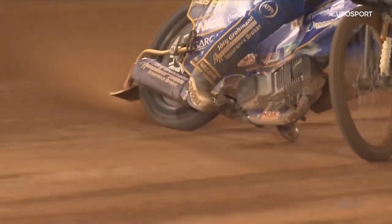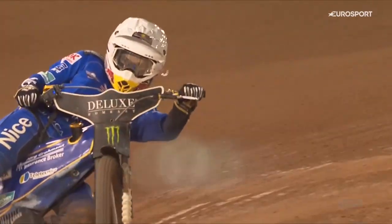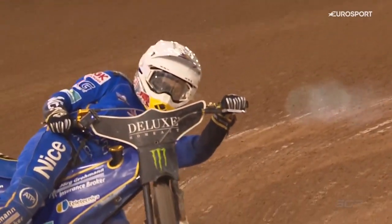Looking really good. As I say, we saw a reserve rider make the rostrum last night, and Mads Hansen doing a great job so far — looking really good out there.